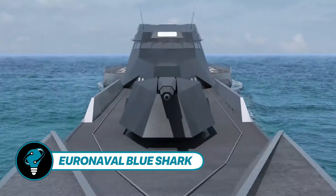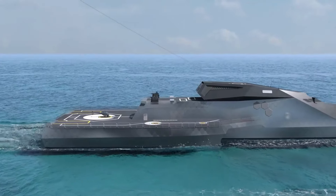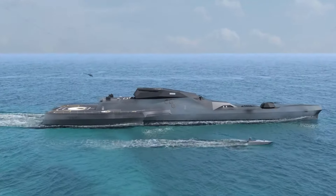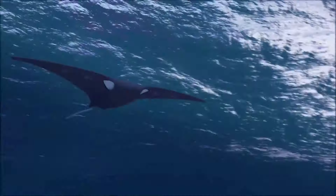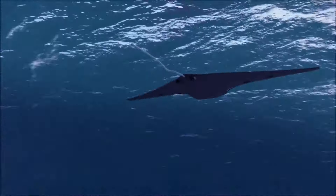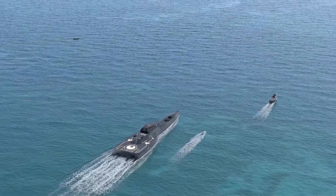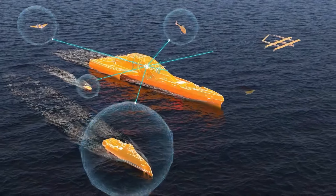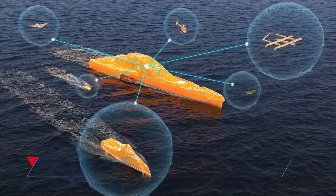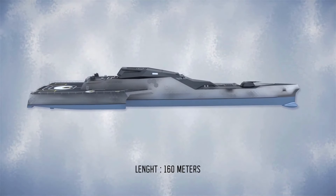Euro Naval Blue Shark unveiled its groundbreaking design at the 2022 international exhibition, showcasing cutting-edge technology and eco-friendly features. The innovative Blue Shark is tailored for missions typically handled by frigate-class ships. Its design incorporates a main vessel accompanied by two catamaran-type structures at the stern, effectively reducing water resistance, enhancing stability, and reducing acoustic footprint.